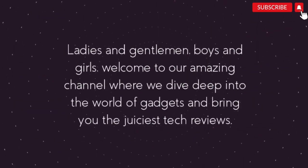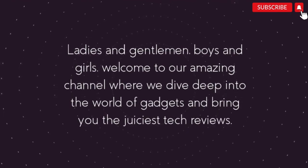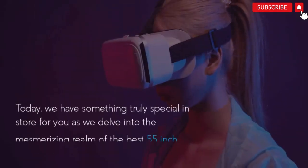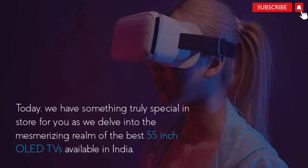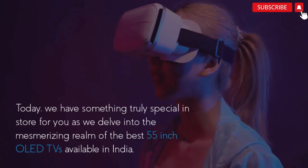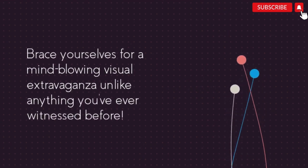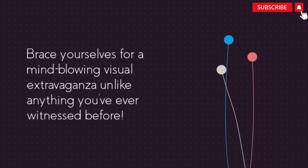Ladies and gentlemen, boys and girls, welcome to our amazing channel where we dive deep into the world of gadgets and bring you the juiciest tech reviews. Today, we have something truly special in store for you as we delve into the mesmerizing realm of the best 55-inch OLED TVs available in India. Brace yourselves for a mind-blowing visual extravaganza unlike anything you've ever witnessed before.